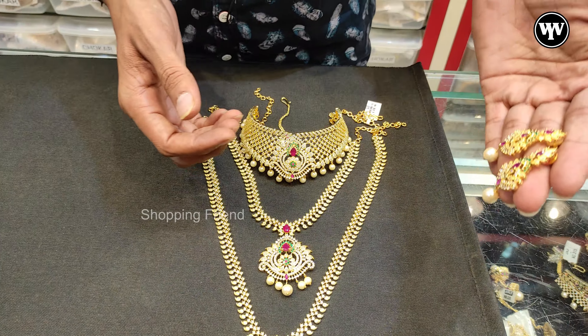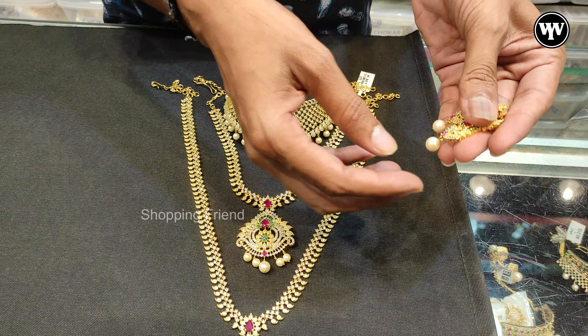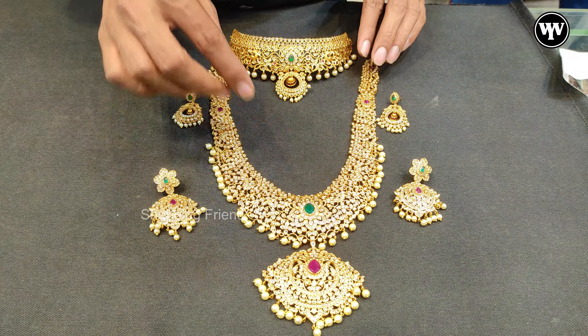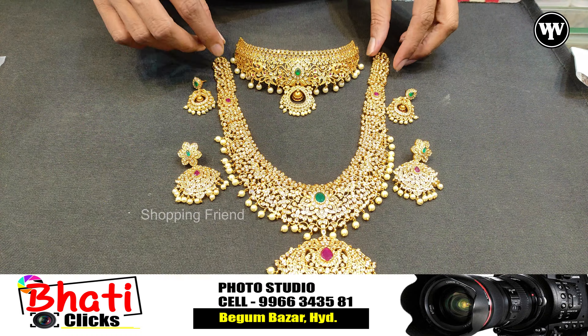This is one-gram gold jewelry. This is gold velvet with a plastic cover. This is a matte finishing jewelry. There are long choker tops — this is a very popular running design.